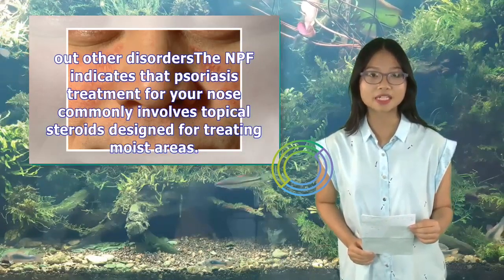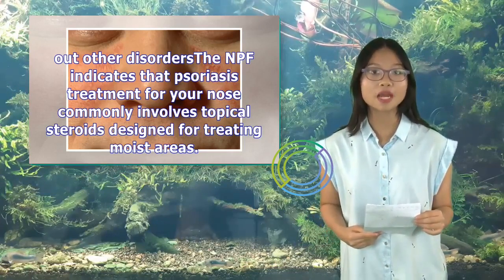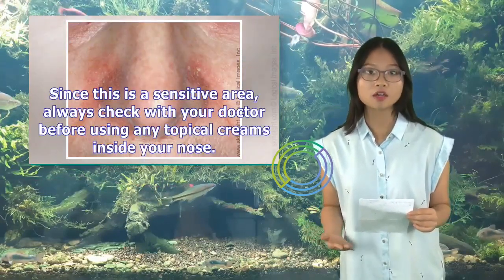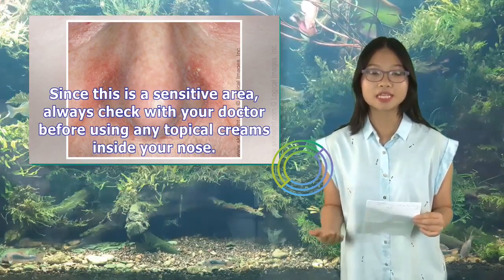The NPF indicates that psoriasis treatment for your nose commonly involves topical steroids designed for treating moist areas. Since this is a sensitive area, always check with your doctor before using any topical creams inside your nose.